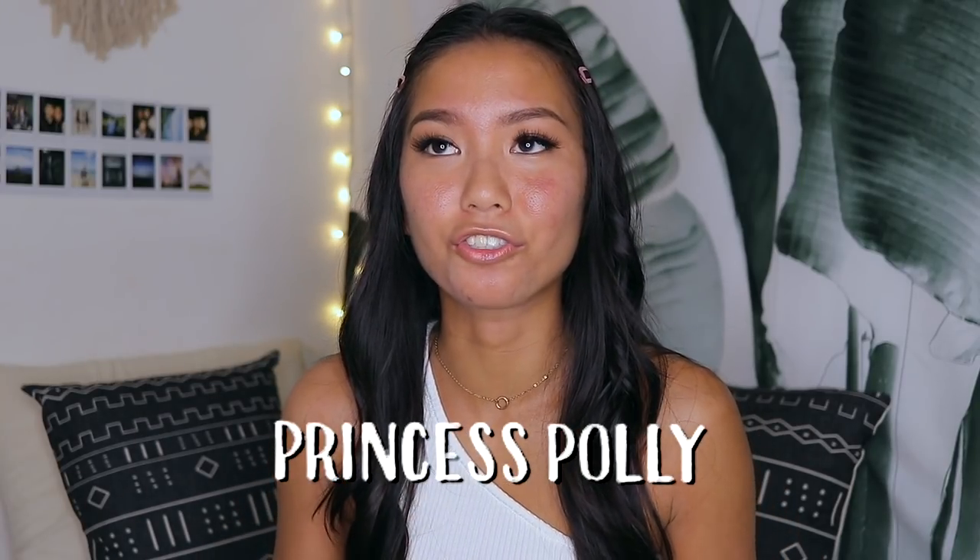Hello my sweet potatoes, it is Michelle and today I'm back with a try-on haul video in collaboration with Princess Polly. They are an Australian brand and I feel like Australian brands are just on another level compared to American brands — they just get it.